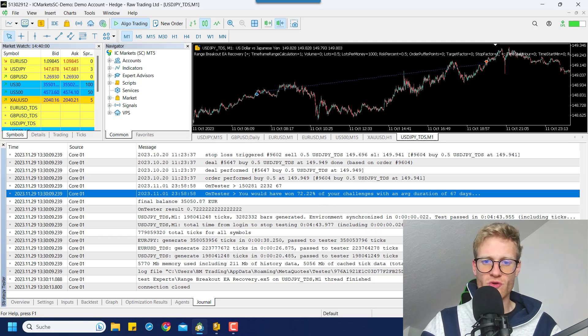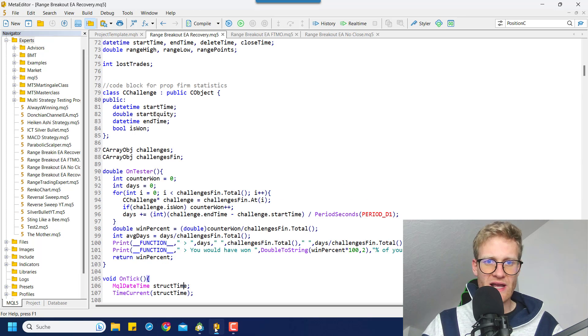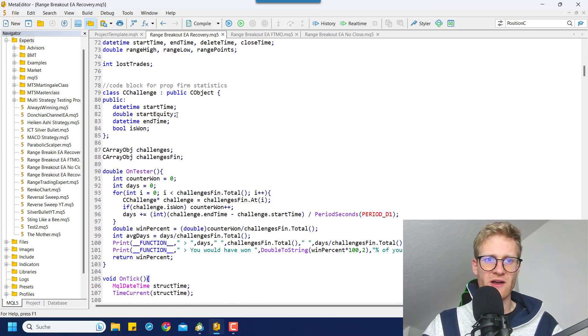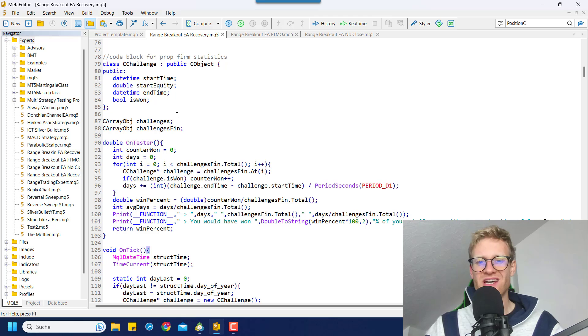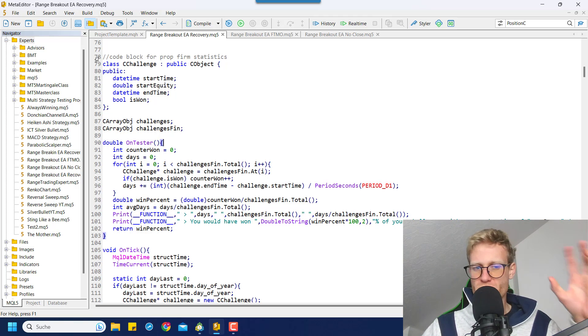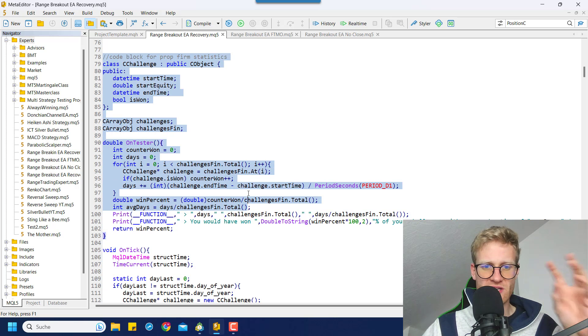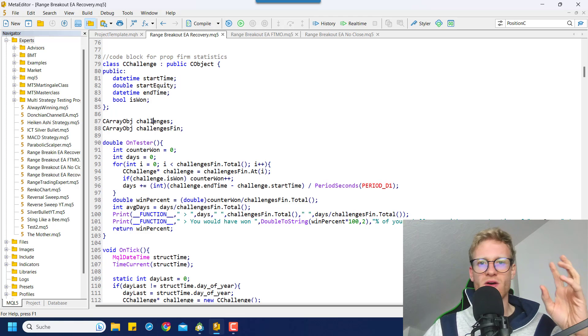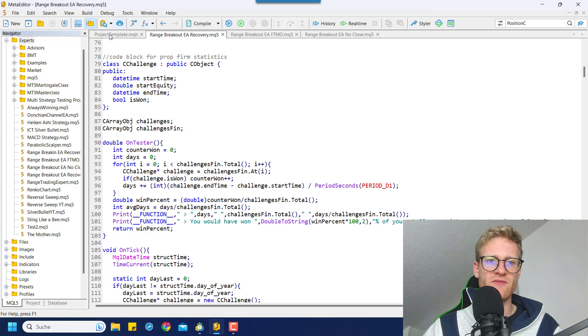Let me now show you how to implement the code. This is the overall source code of the range breakout program that I modified to get these analytics. We will look at the code block that is important for the prop firm statistics. I will go through this block to teach you exactly what you can implement in your own expert advisor. I assume you already know how to program; if not, check out the videos on the channel or the link in the video description.